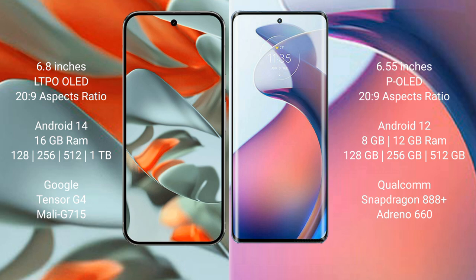The Google Pixel 9 Pro XL runs on the Android 14 operating system. The Motorola S30 Pro runs on Android 12. The Google Pixel 9 Pro XL comes with 16GB RAM and 128GB, 256GB, 512GB, or 1TB internal storage options.